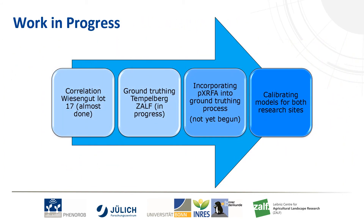Currently I am working on two experiments and I am trying to incorporate X-ray fluorescence into the ground truthing process. Thanks for your attention.